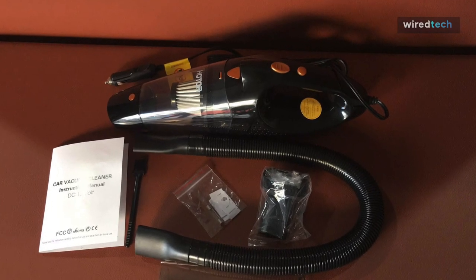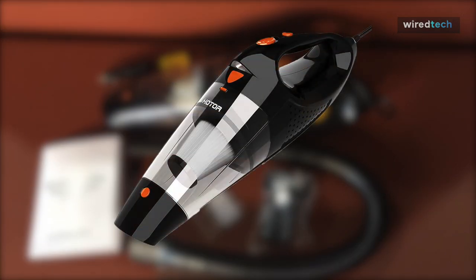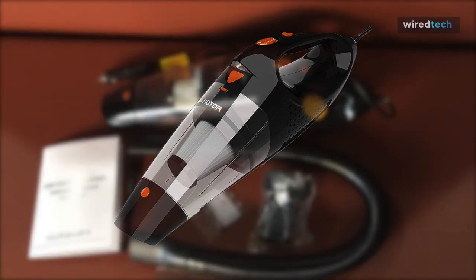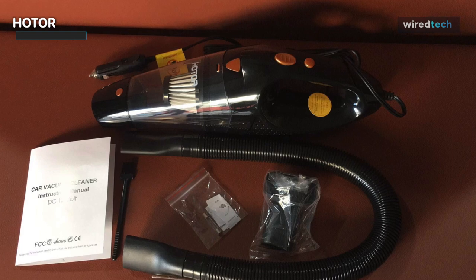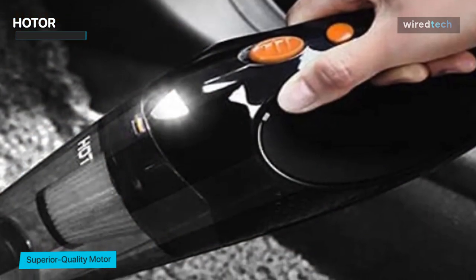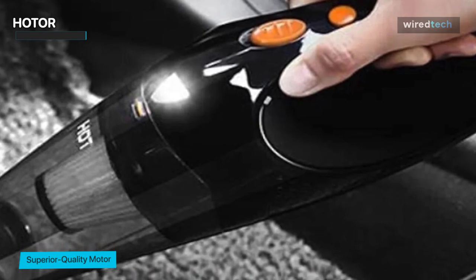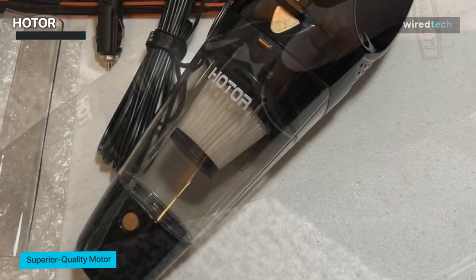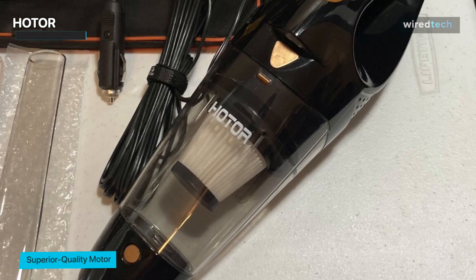Next, we have the Hoder. The dustbuster-style Hoder car vacuum is an efficient model. It is one of the lightest options available, weighing only 2.44 pounds, making it easier to maneuver in a car's interior or clean for extended periods. The long power cord at 16.4 feet also reduces your worries during a car wash.